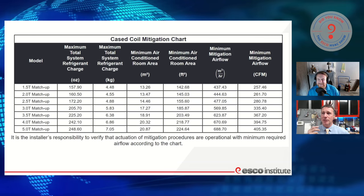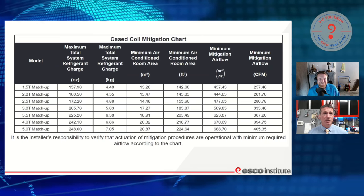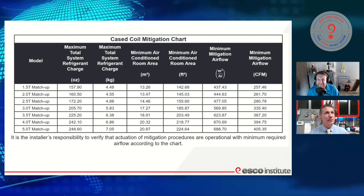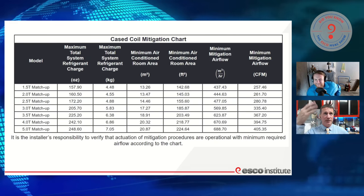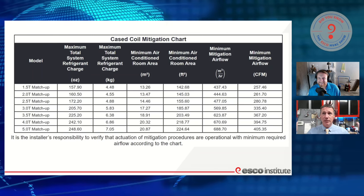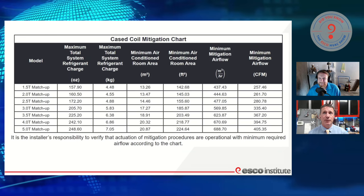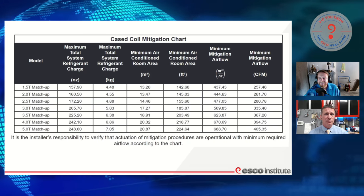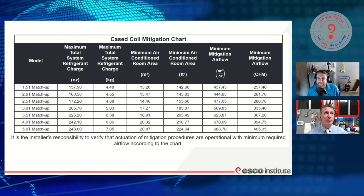Now let's talk about how much. One of the questions I've seen was about pounds of refrigerant over the length of line set. Yes, we absolutely are dealing with that. So in our installation manuals, we are going to see mitigation charts that installers are going to need to adhere to. An installer is going to look at their piece of equipment and say, okay, I am installing this two-ton matched system — whether it's a gas furnace or air handler. What is the maximum amount of refrigerant I can have? Well, our chart is very specific. On the two-ton system, our matchup will have a maximum system charge of 160.5 ounces — so 10 pounds. That's a big system.